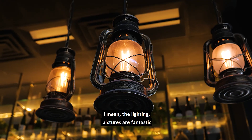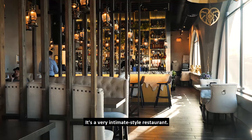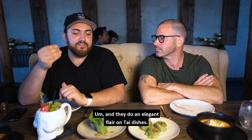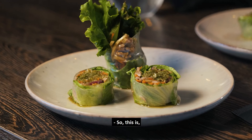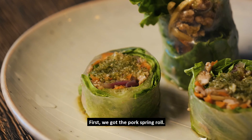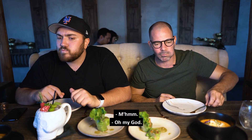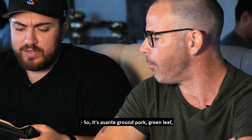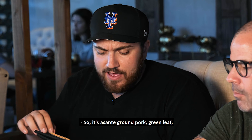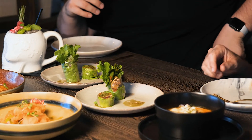This place is elegant — the lighting and pictures are fantastic, the booths are really cool. It's a very intimate-style restaurant and they do an elegant flair of Thai dishes. Let's just dive right in. First we got the pork spring roll — I'm gonna take the whole thing down with my hands. Oh my god — banging! It's sautéed ground pork with green leaf and Thai herbs, wrapped in fresh rice paper. Fantastic!